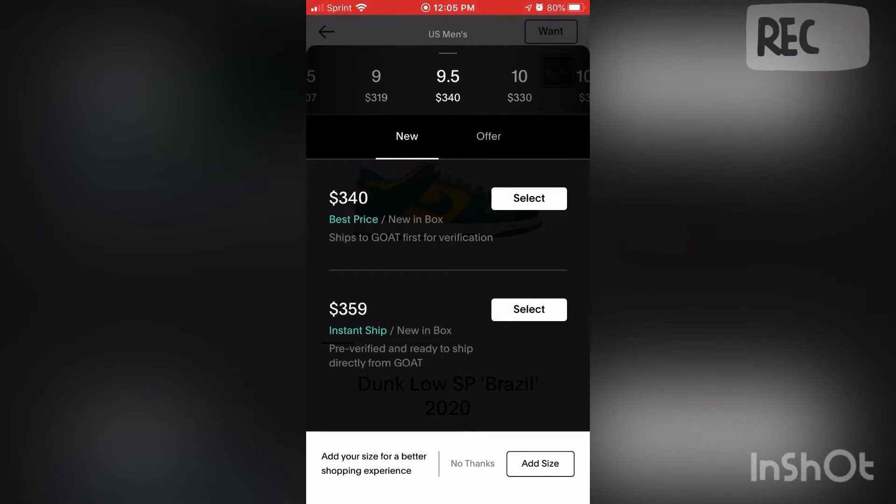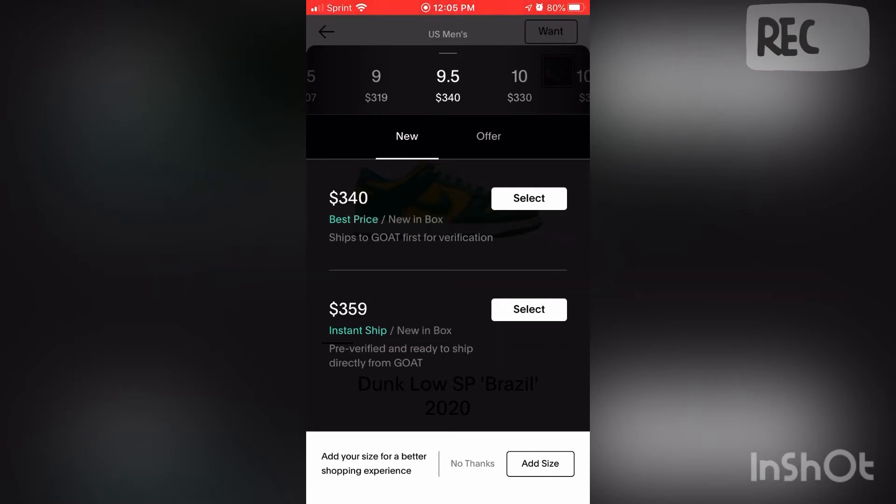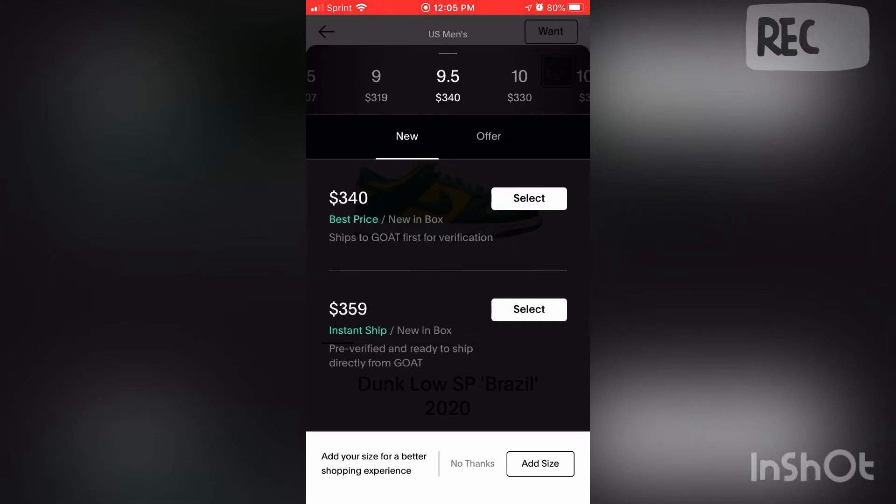This is instant ship, and to get it to instant ship you have to keep it at GOAT storage. That's actually a smart idea - it was a starter mistake not doing that. From now on I'm probably gonna use GOAT storage, because with GOAT storage you do not have to pay any taxes or shipping at all, which is really good. When you sell it, it's instant ship.